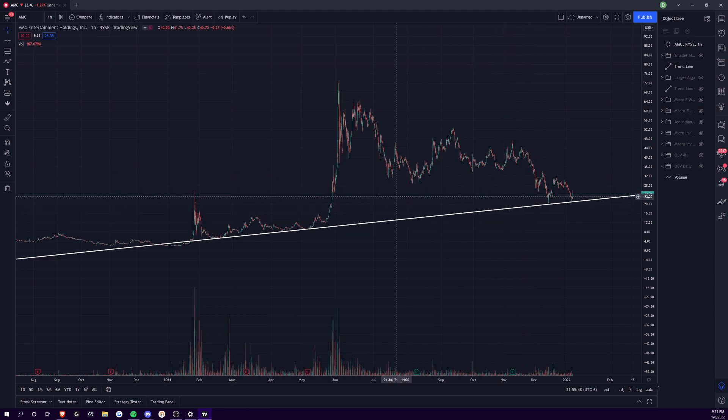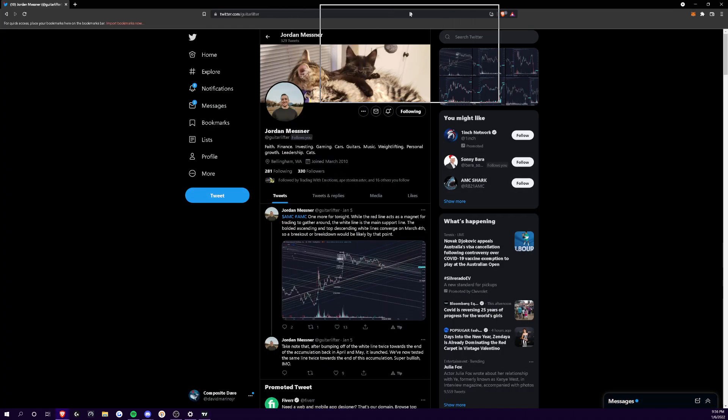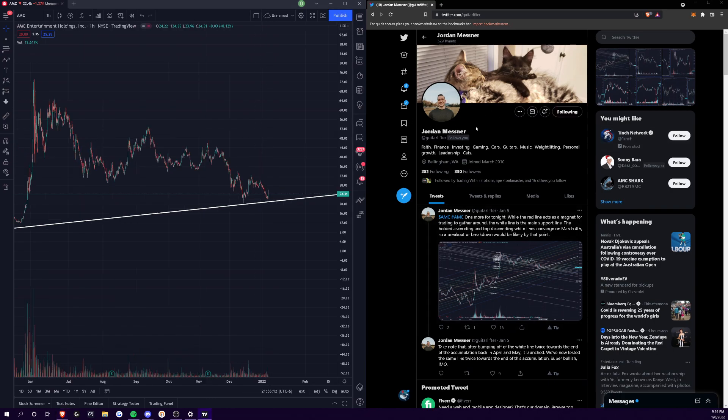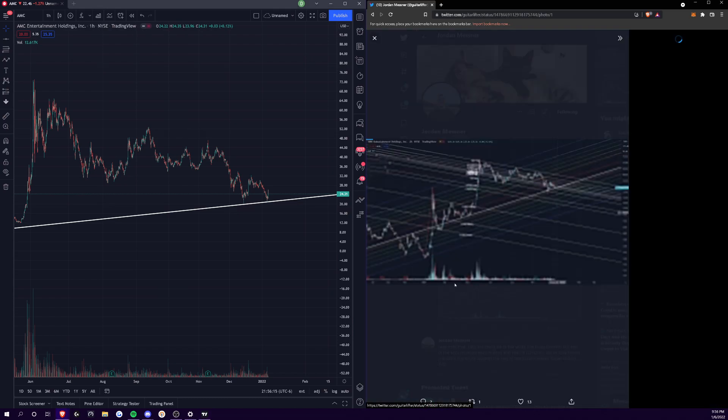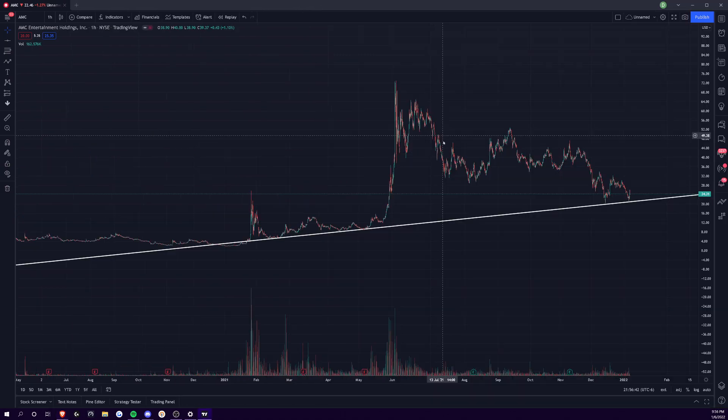Guitar Lifter in my Discord — if you haven't joined, make sure you do. Guitar Lifter was showing me his pitchfork. I think his Twitter is Guitar Lifter as well. He's always putting in work in my Discord. You can see here he's got a lot of lines going on, but if you sit down and look at it, it's basically a channel — the key supports and resistances to the upside as well as the downside that he has broken down. I see Fibonacci levels in there. Go check that out. So Extreme Gains and Guitar Lifter.